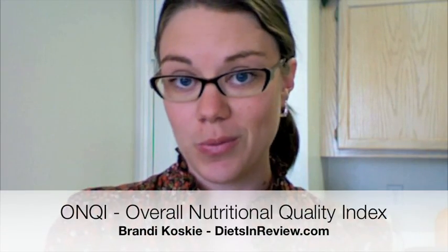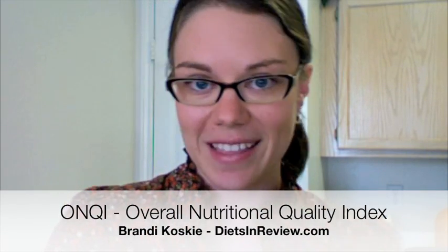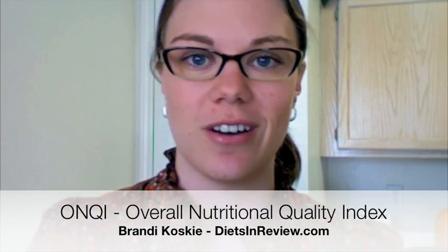I encourage you to look through dietsinterview.com to find more information about this new scale. The program just launched in larger markets and larger grocery chains, so keep a lookout on your grocery store shelves. More grocery stores are queued for early 2009 to start showing these. Hopefully it's a way for Americans to just run through the grocery store and at a glance find out exactly how healthful the foods they're buying really are. Thank you. This was Brandi Kosky for dietsinterview.com.